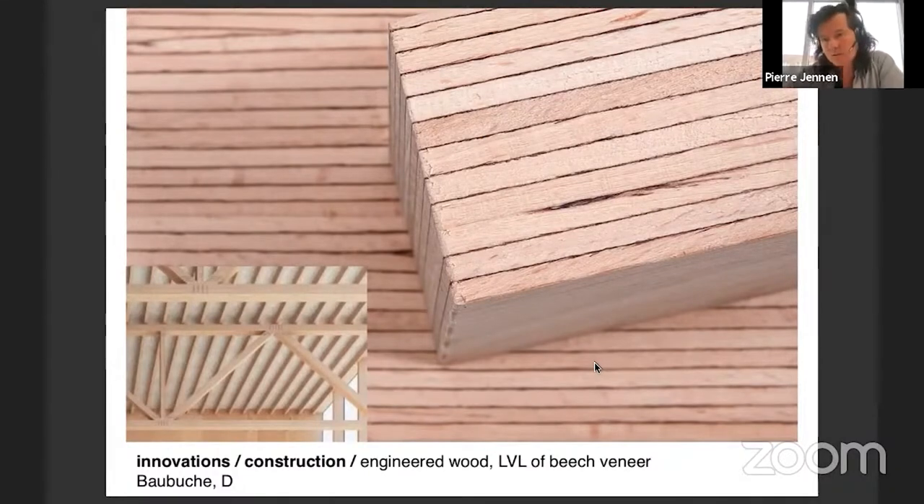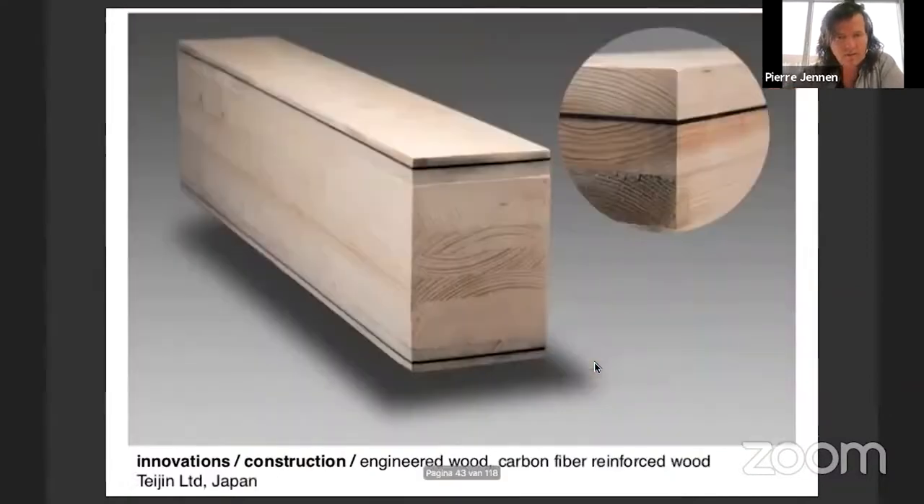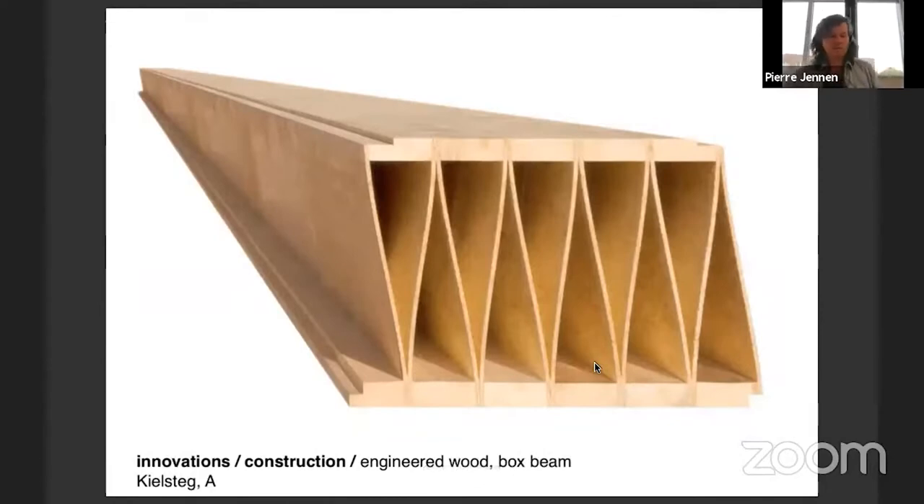LVL beech veneer is much stronger than spruce veneers. There are also hybrids - integration of carbon fiber in wood elements gives more strength. A lot of things are being developed. One I think is particularly nice is a super simple box beam. The image doesn't show the scale, but they can produce them up to 24 meters long and 800 millimeters high - table height - and they can span all that distance easily. It's just plywood and sawn timber glued together.